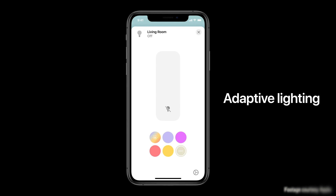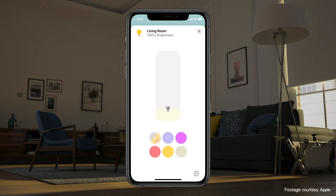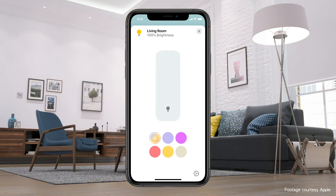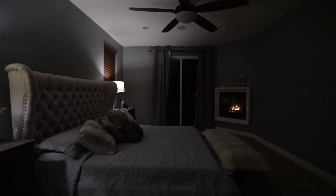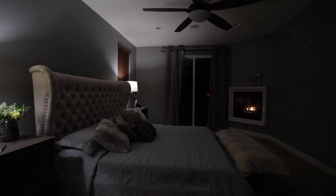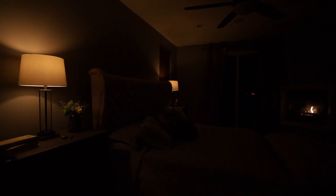HomeKit now has the ability to automatically change the color temperature for lights throughout the day with adaptive lighting. So for those of us with smart bulbs, we'll no longer need to go into the native app and set up different scenes for different color temperatures suitable for whatever time of day it is — HomeKit will do that automatically. This is a really cool feature, but the price of smart bulbs really needs to come down for this to be wallet-friendly. Personally I've gone with smart light switches as opposed to smart bulbs mostly because of savings.